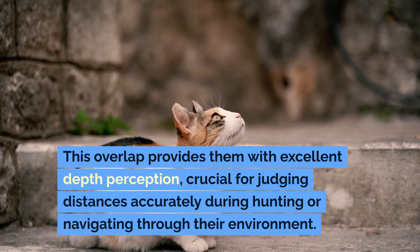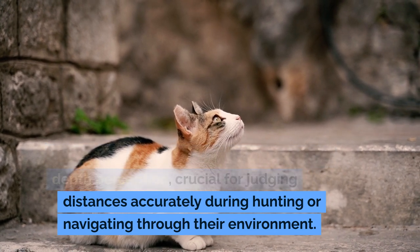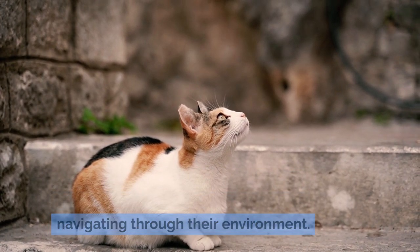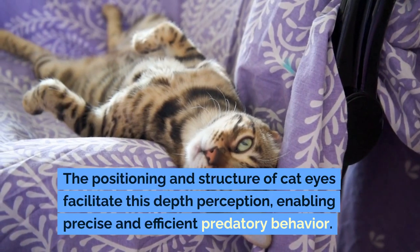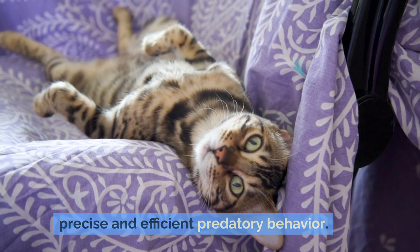This overlap provides them with excellent depth perception, crucial for judging distances accurately during hunting or navigating through their environment. The positioning and structure of cat eyes facilitate this depth perception, enabling precise and efficient predatory behavior.